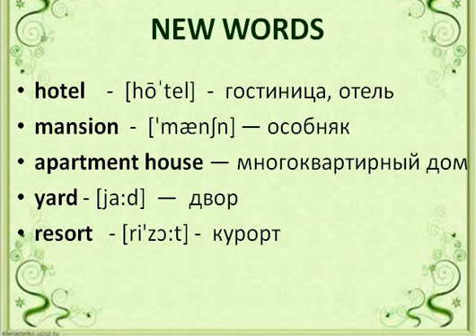Let's repeat again: hotel, hotel, hotel. Mansion, mansion, mansion. Apartment house, apartment house. Yard, yard. Resort, resort, resort.